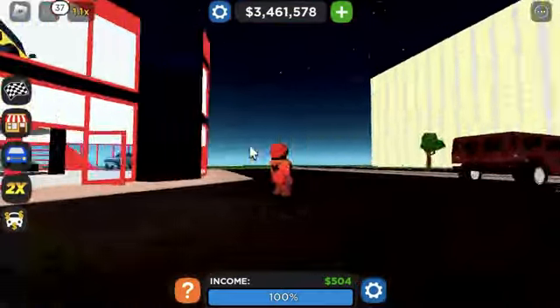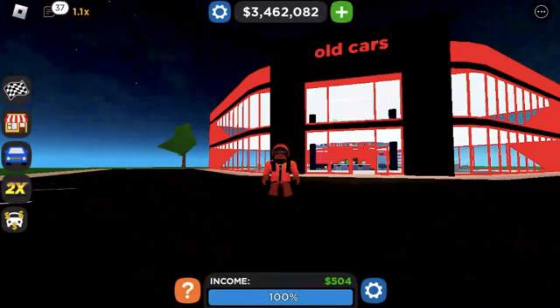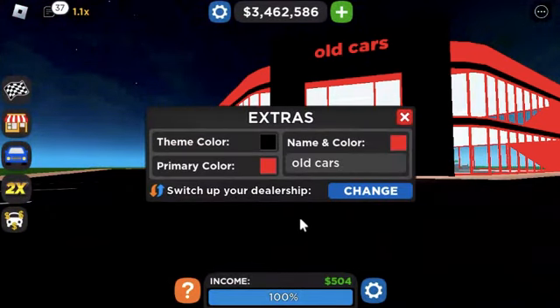Changing the color is always nice on these things. Very importantly, we've got to change the name from 'Old Cars' to 'Off-Road Dealer.'